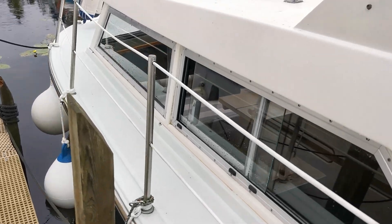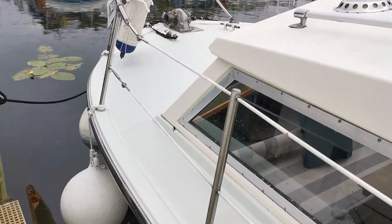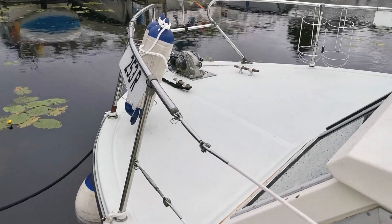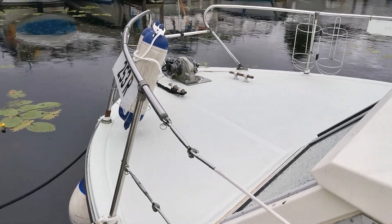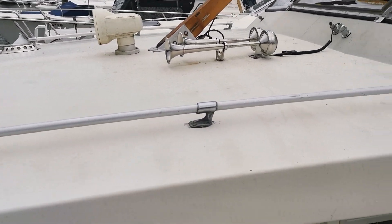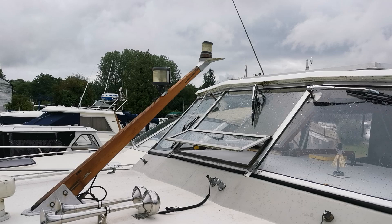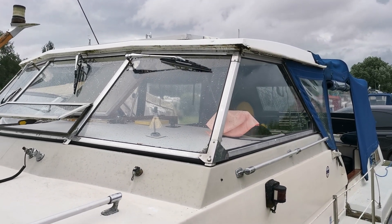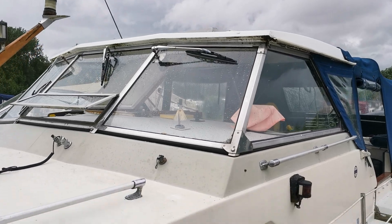Moving forward now to the bow where we've got a very large foredeck — very solid, I've been walking on it and it feels good. We've got a windlass, obviously coach roof with searchlight, twin horns and steaming light. On top of the coach roof wheelhouse — you can't quite see them from this angle — but there is a large solar panel on there.